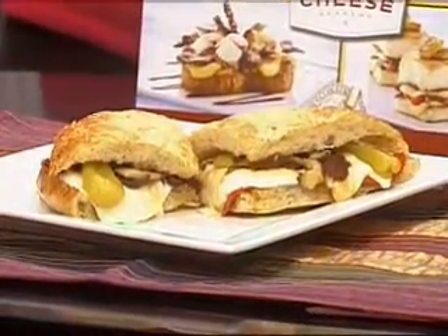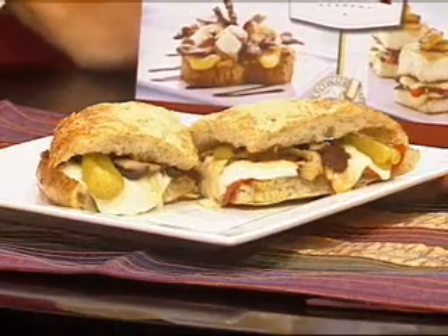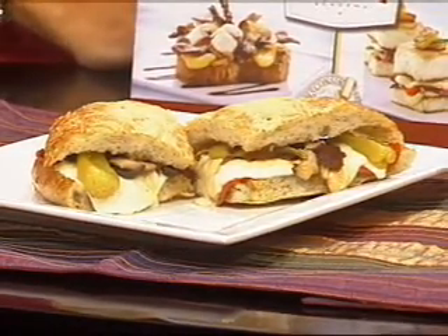This is our Francesca sandwich. It's kind of a taste of Italy. It's on a focaccia bread, there's some fresh mozzarella — it's like a pizza inside — with sun-dried tomatoes, mushrooms, pepperoni, and lots of wonderful flavoring.